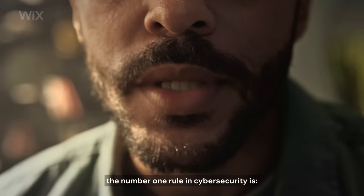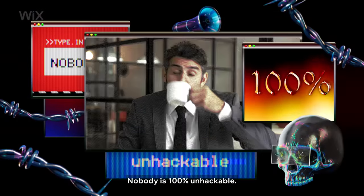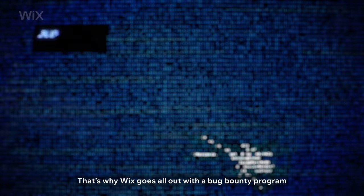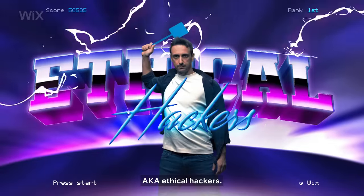And let's not forget, the number one rule in cybersecurity is nobody is 100% unhackable. That's why Wix goes all out with a bug bounty program for independent security researchers — AKA ethical hackers.